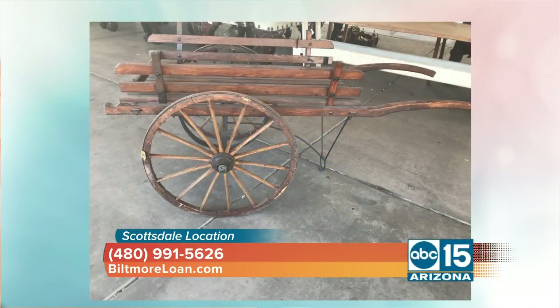This is one of my favorites. Look at this — an old wheelbarrow, all done in oak with the original oak wheels. Those wheels are all done in wood. That is gorgeous. So if you're looking for the eclectic, unusual things, these are going to go.